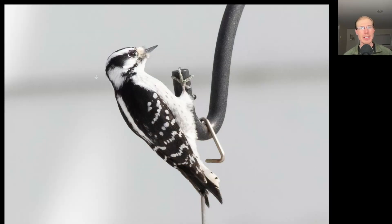Here's a woodpecker, and the small size, black and white coloration, small bill, and black dots to the outer tail feathers make this a downy woodpecker. There's no red on the back of the head, so we know that it's a female.